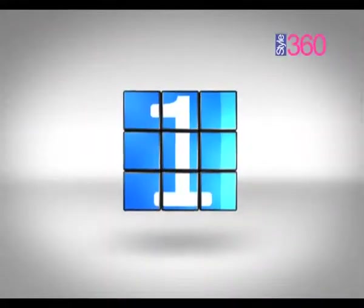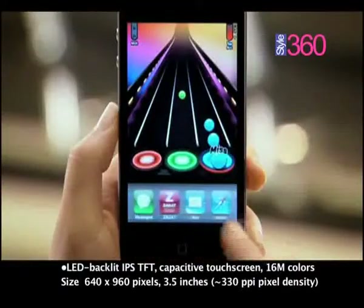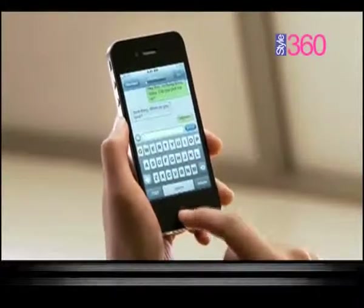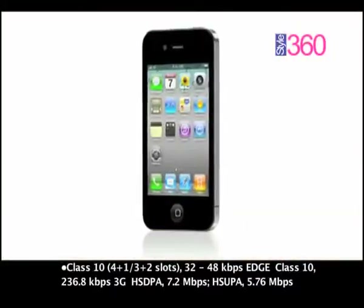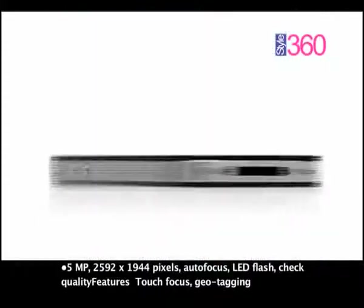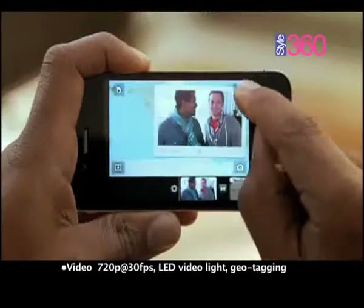And the number 1 spot is taken by Apple's unbeatable iPhone 4. Rarely do smartphones create such an uproar as Apple's iPhone 4 did when it entered the smartphone market. The retina display, video calling features, access to thousands of applications, and the ease of multitasking are some of the outstanding features in this smartphone.